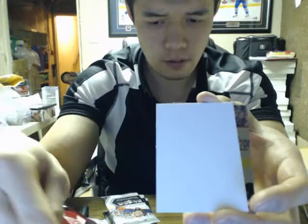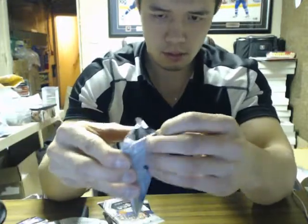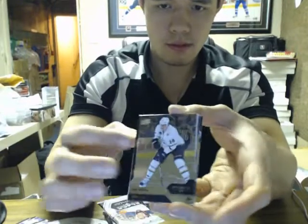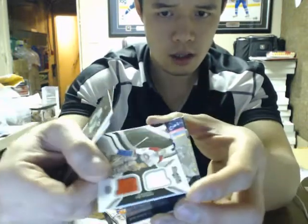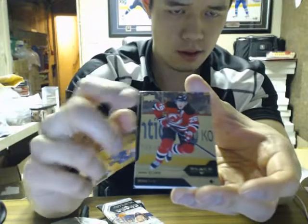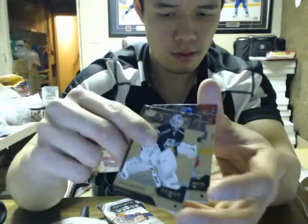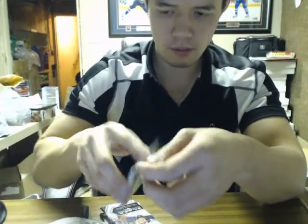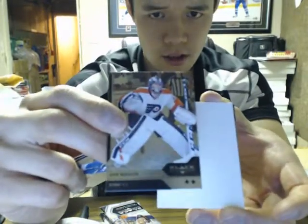Double diamond on Anze Kopitar for the Kings. We've got a triple of Hawks. We've got a triple for the Predators. We got two little jerseys for the Montreal Canadiens of Patrick Waugh. Double diamond at Jordan Staal for the Hurricanes.